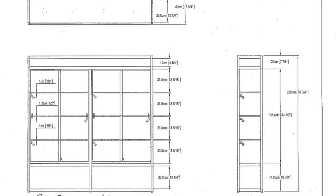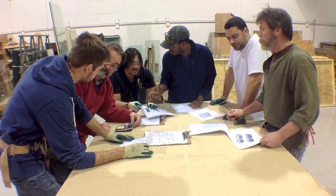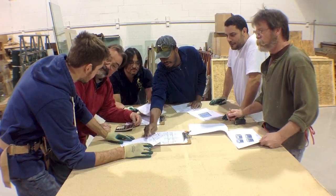We ask you to review pricing and designs and start production once we have received your signed confirmation. Our production staff reviews your job to dot the I's and cross the T's.